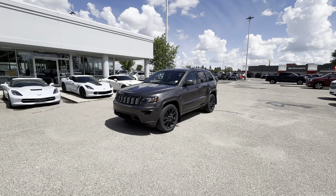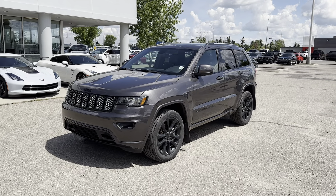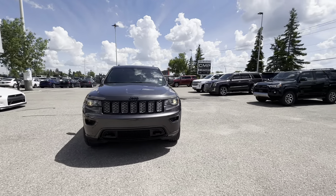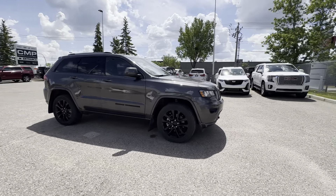Hey Diane, this is Stephen from C&P Auto here in Calgary. This right here is our 2021 Jeep Grand Cherokee Altitude. First things first, I want to thank you for your interest in seeing it. This is a very nice Grand Cherokee, finished in granite crystal metallic — it's got a nice metallic flake in it.